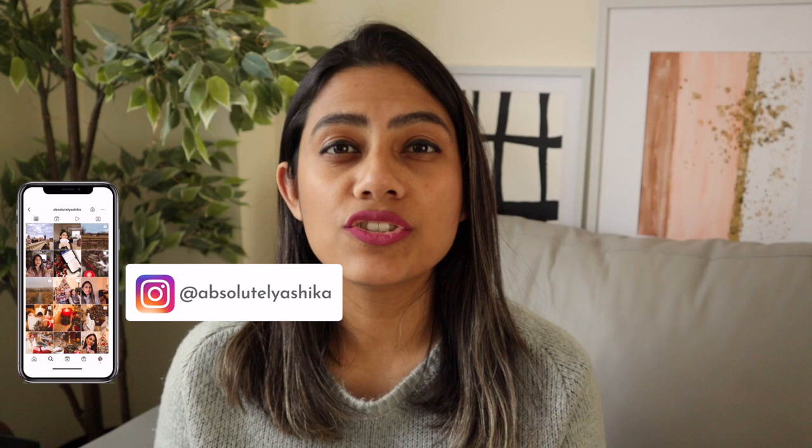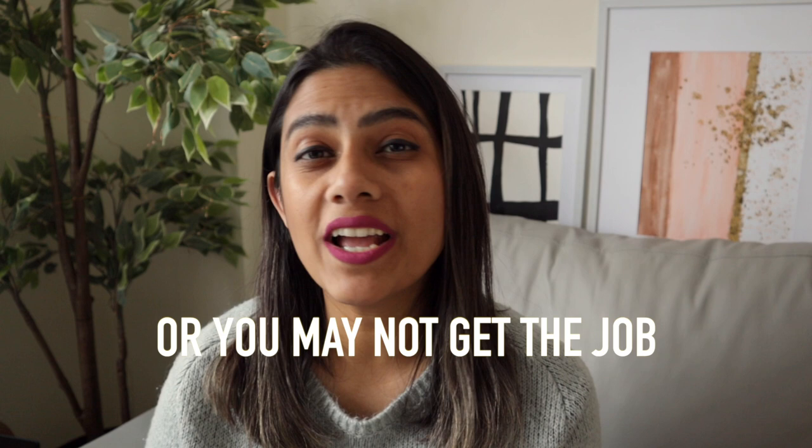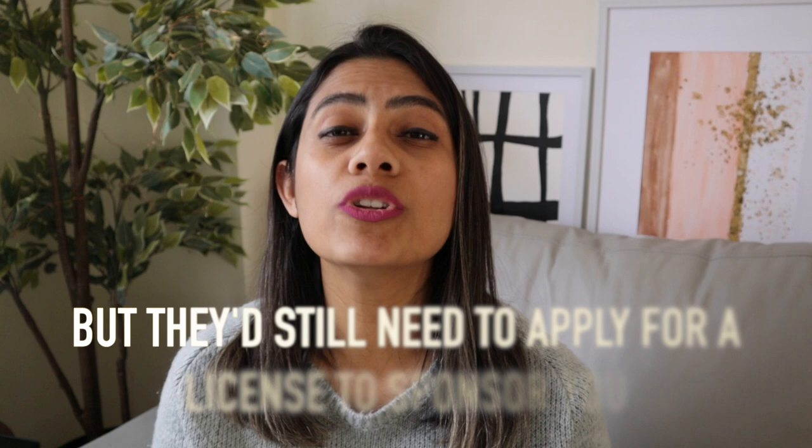So what does this mean for you? You should ideally be looking for jobs with companies that are listed as registered sponsors. If you apply to somebody who isn't a registered sponsor, the chances are extremely high of you not getting the job. If you are exceptionally talented and your CV is just absolutely great, they may consider applying for a license themselves, but the whole process will take a lot of months. The likelihood is extremely low, but not impossible. It is definitely smarter to stick to the list of licensed sponsors.